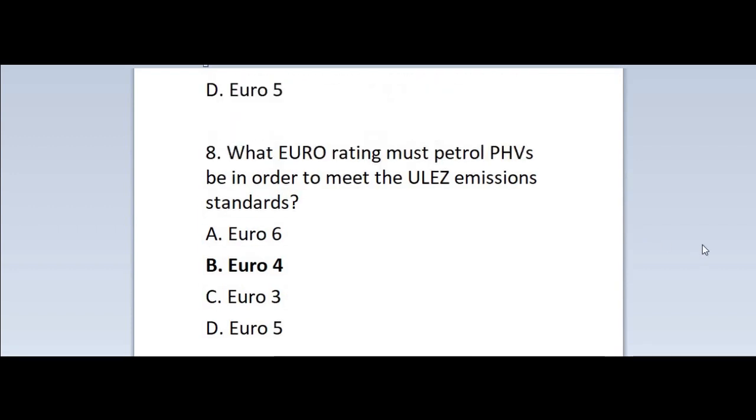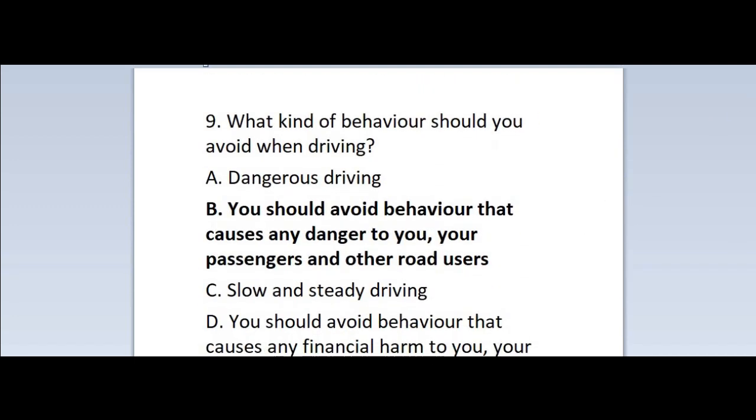Question 8: What Euro rating must petrol PHVs be in order to meet the ULEZ emissions standards? A. Euro 6. B. Euro 4. C. Euro 3. D. Euro 5. Correct answer is B — Euro 4.